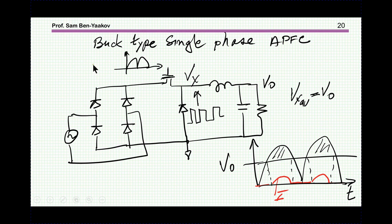Can a buck converter be used for power factor correction? Suppose we have a rectifier, a rectified waveform, and then we operate the buck. The buck is a step-down converter, so if we have a given output voltage, current can only flow when the input is higher than the output. Therefore, during the period when the input is lower than the output, there will be no current — leaving missing portions. So a buck cannot achieve perfect power factor correction in single-phase due to these limits.